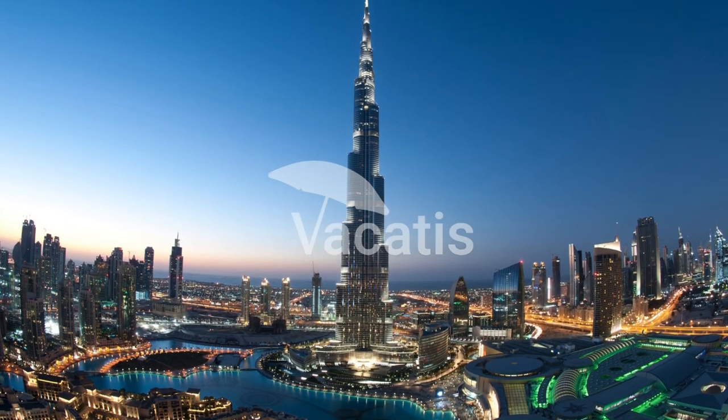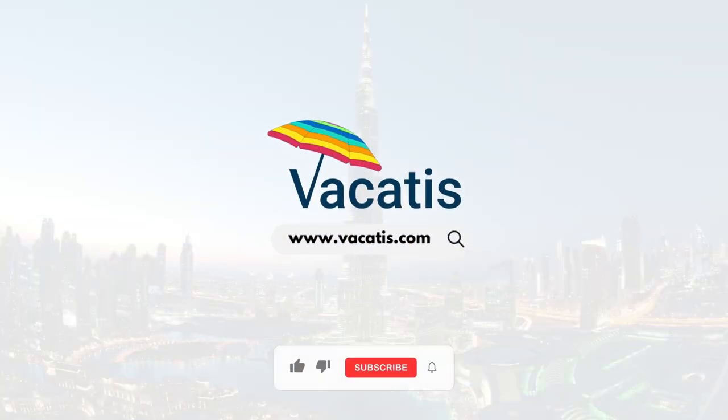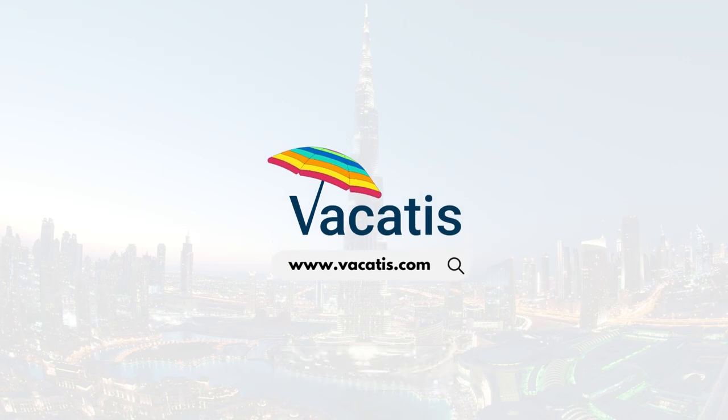Book your preferred tour from the corresponding links in the video description below. For more such interesting videos, follow our channel.